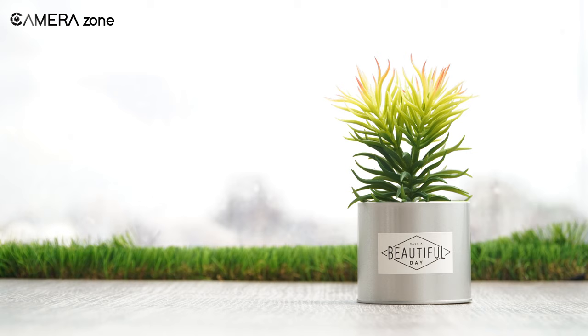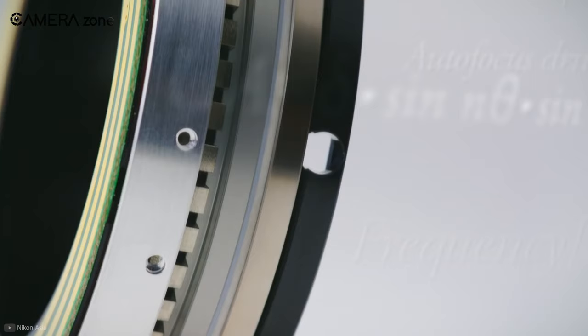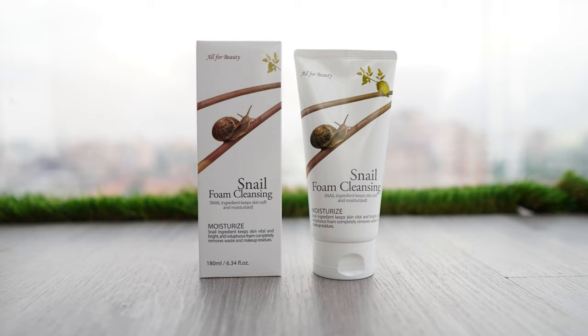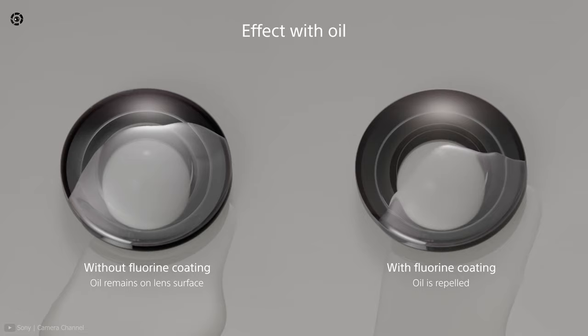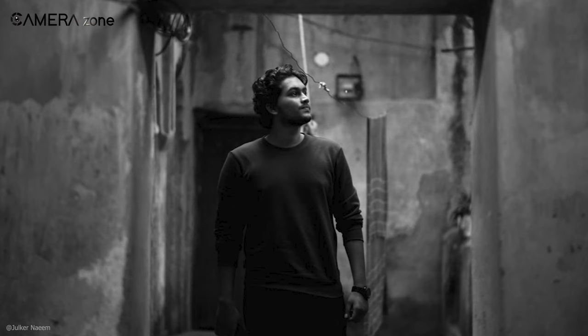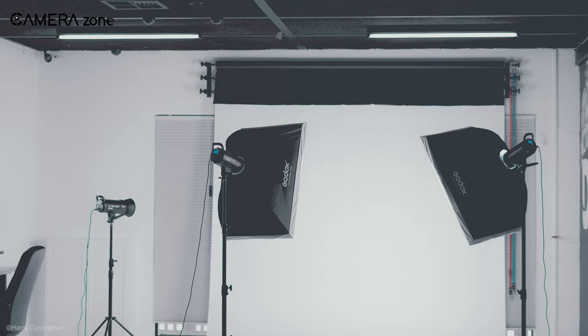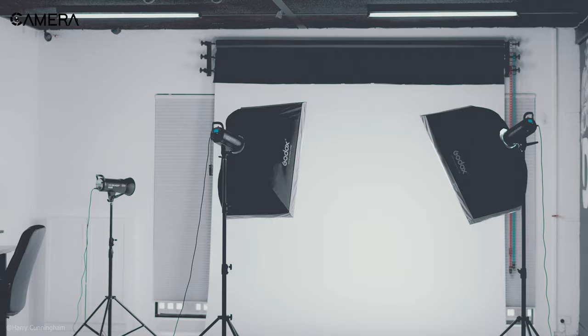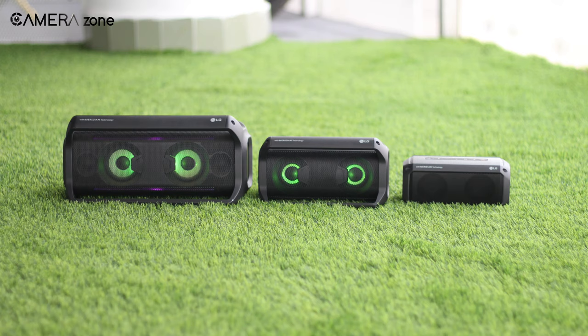This lens comes with one aspherical element to reduce spherical aberrations, and its Air Sphere Coating minimizes backlit flaring and ghosting in bright environments. Like other Canon lenses, it features an ultrasonic ring motor and a high-performance CPU for quick focusing. It also has a fluorine coating to keep the lens protected from smudges and fingerprints. It also does a decent job in portrait photography thanks to its wider aperture. As for drawbacks, you will need more space to shoot products, and it comes with a higher price tag.